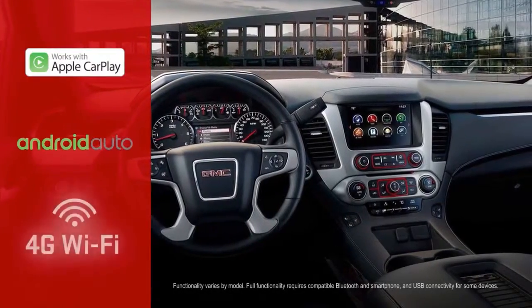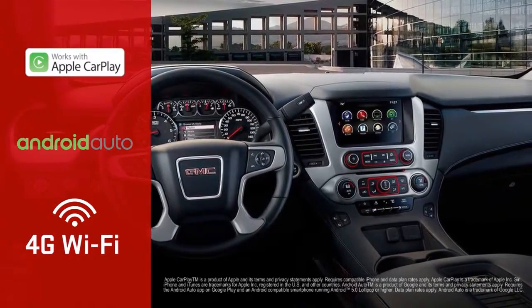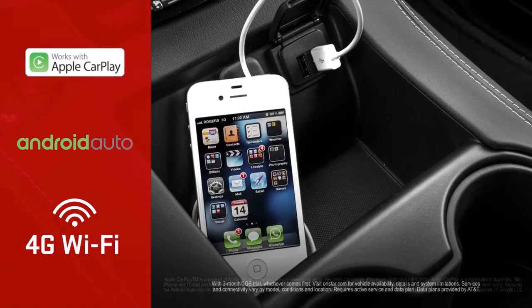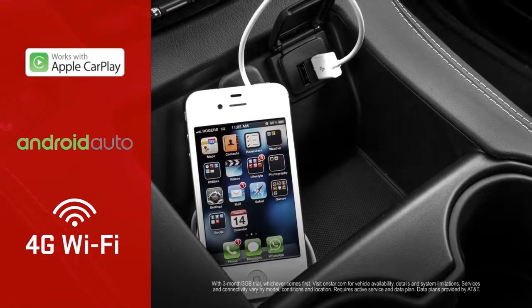The GMC infotainment system is Apple CarPlay and Android Auto compatible and comes with an available 4G LTE Wi-Fi hotspot for up to seven devices.